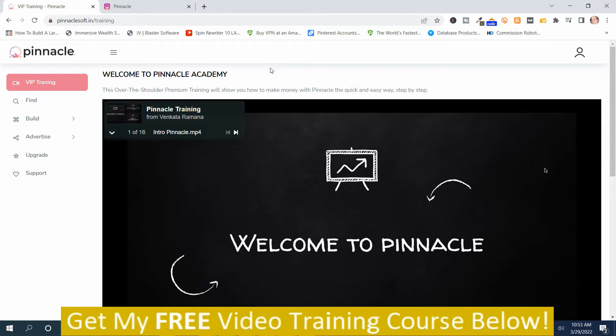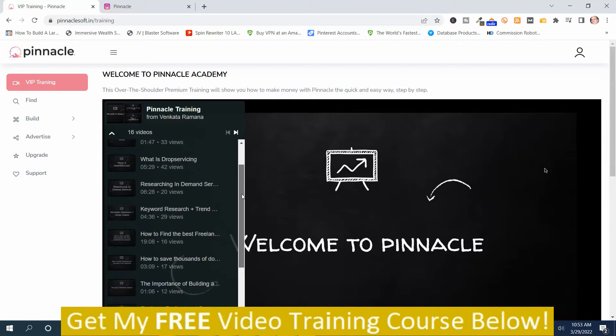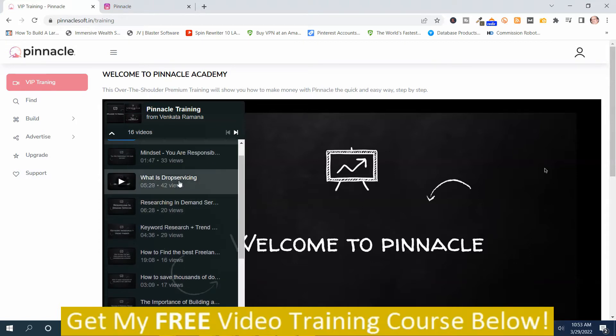I just want you to be aware of that. Now I'm going to go through the rest of the demonstration of Pinnacle. It starts out with the training videos, which I really like because then you don't have any chance of messing up if you watch these videos. I'm going to play the video on what drop servicing is, because that's the idea behind Pinnacle — you're like a middleman for freelancers.